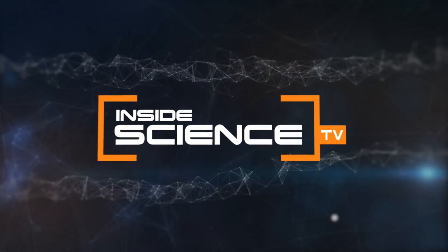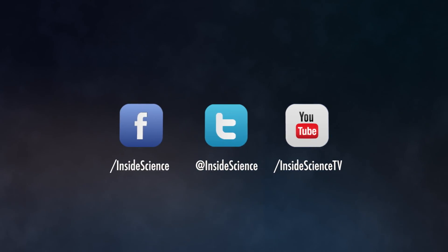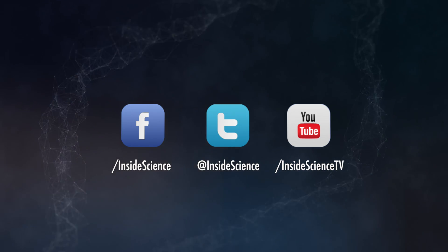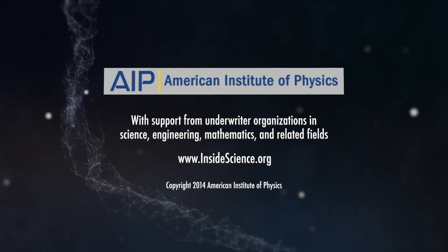I'm Josh Lebowitz reporting for Inside Science TV. If you enjoyed this edition, follow us on the web and social media. Powered by the American Institute of Physics and a coalition of underwriters.